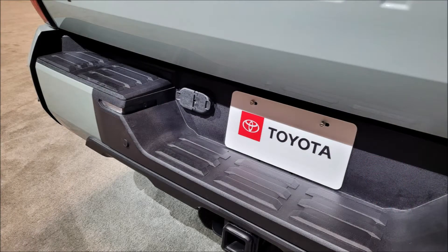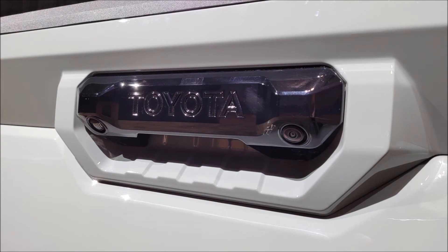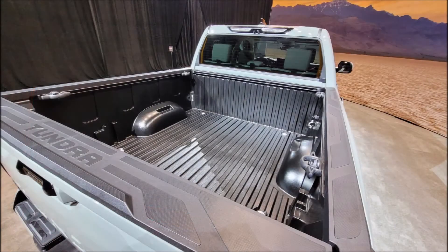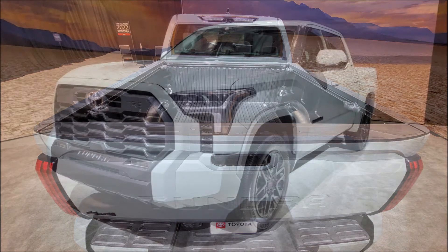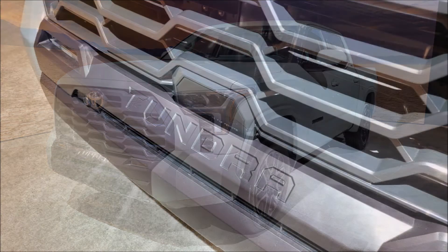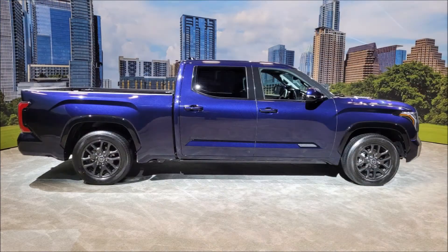The base engine is a twin-turbocharged 3.5-liter V6 with 389 horsepower (290 kilowatts) and 479 pound-feet (649 newton-meters) of torque, while the hybridized iForce Max engine adds an electric motor to a 10-speed automatic transmission for a staggering 437 horsepower and 583 pound-feet — 326 kilowatts and 790 newton-meters.